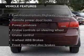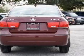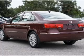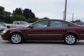Plus enjoy these notable features included in this vehicle: keyless entry, leather seats, power door locks, power windows, cruise control, an AM-FM stereo with a CD player, and satellite radio.